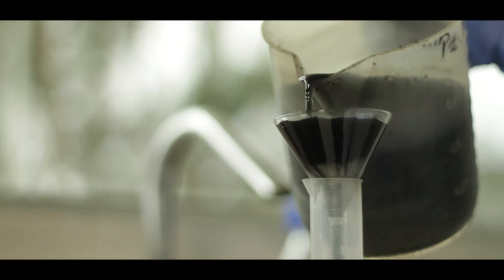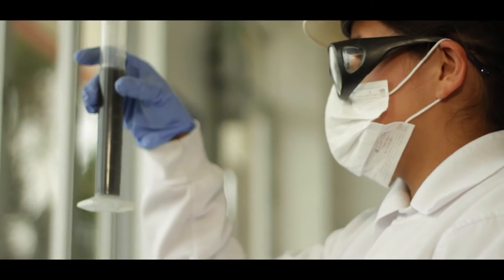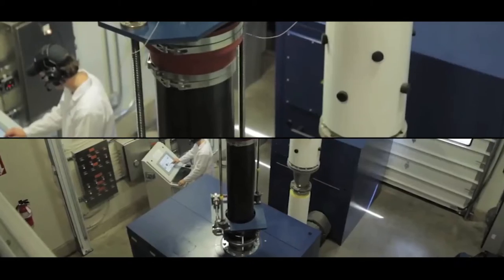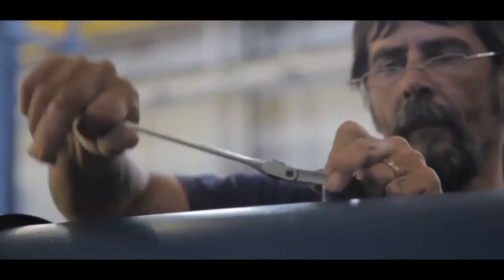Airzen, our strategic supplier, provided us with the equipment for the aerobic system, with which we are getting excellent results from the wastewater treatment. Airzen is a German company with more than 150 years of experience in the market, specializing in the manufacture of blowers and oil-free compressors for various industries, including wastewater treatment plants, specifically in the aerobic process.